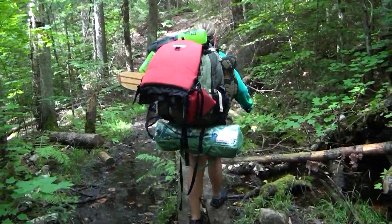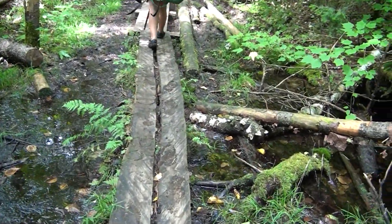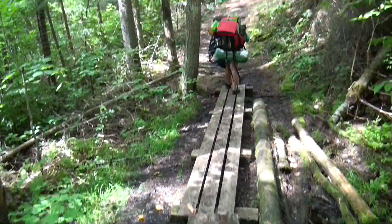Third bridge! Got it! She'll still point out major obstructions like the bridge we're crossing now, roots, rocks, or anything else that I need to pay attention to when I come up to it so I don't trip or fall while on the trail.